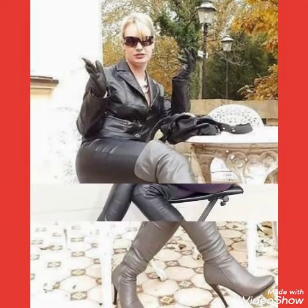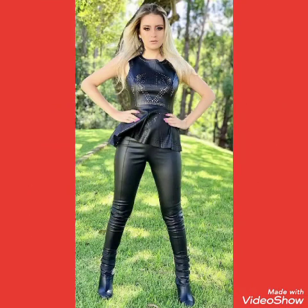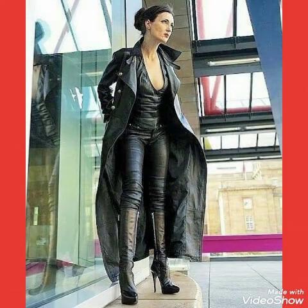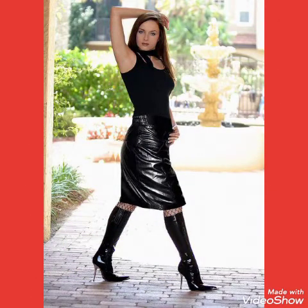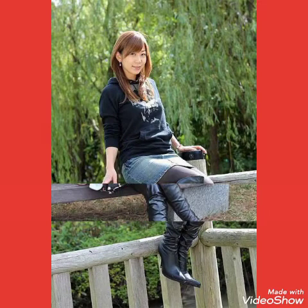Friends, I will tell you the websites from where you can buy these beautiful leather latics over knee high heels long boots. You can buy these from amazon.com, web.com, and aliexpress.com. I always try to bring useful videos and useful content for you.